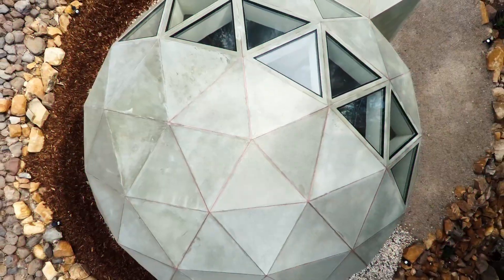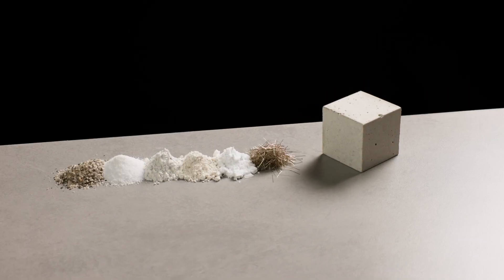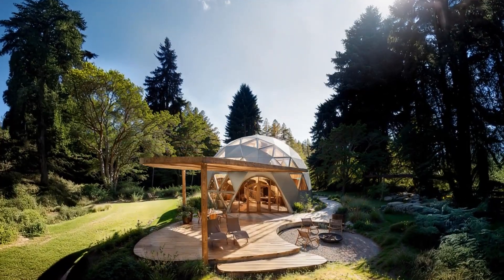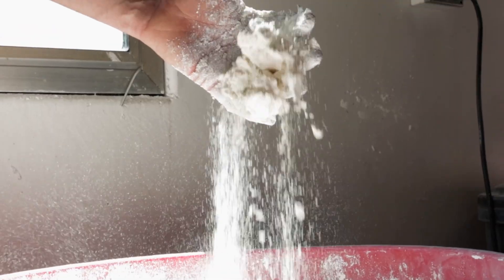The bioceramic dome is really a crystal flower of life. Bioceramic is a highly crystalline material, and the geodesic is the flower of life in 3D form. We think of the home as like a third skin, where all the materials in the home are actually resonating with biology, just like you would want to wear natural materials as clothing.